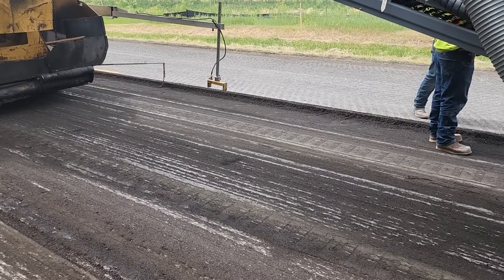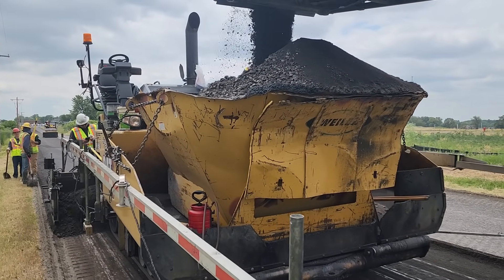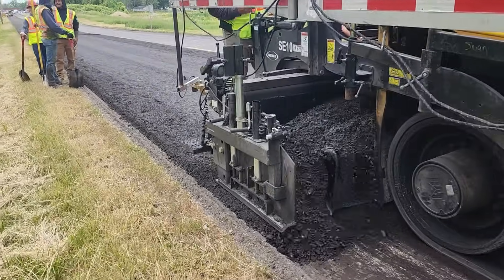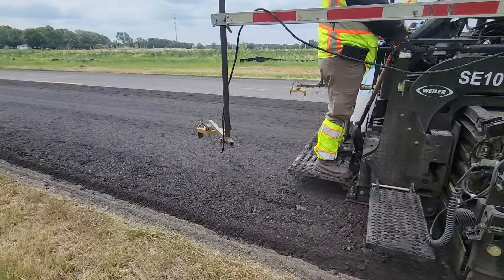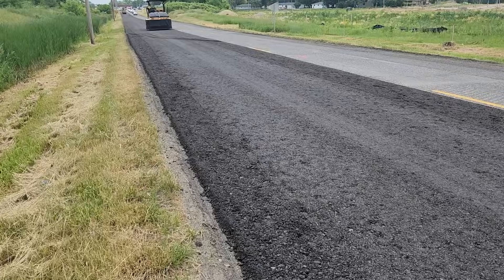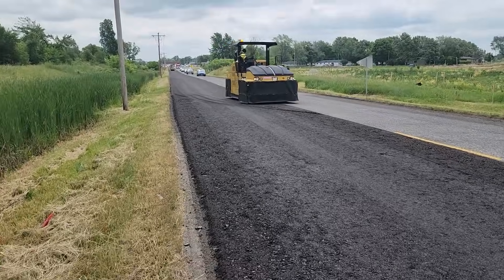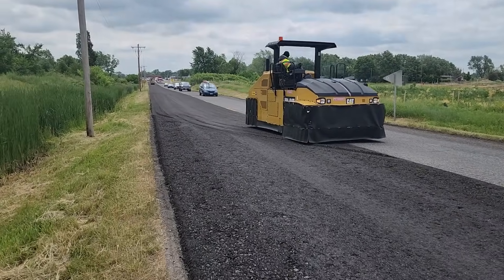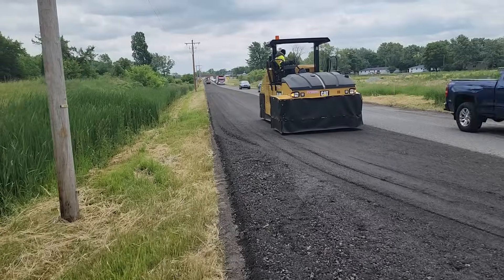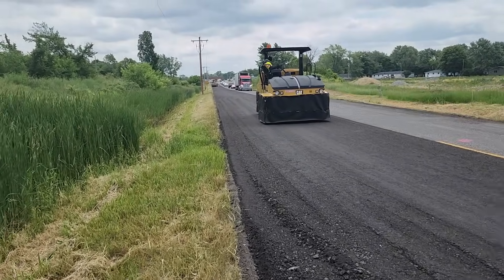We're making a 4-inch cut with random depth checks throughout the day, feeding material into the hopper on a paver, followed by compaction. Depth readings are coming in at 3 inches, 3.3 inches, 7 inches, 8 inches, and 2 inches.